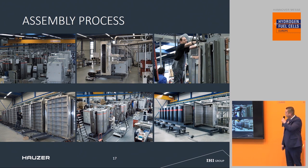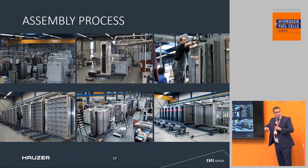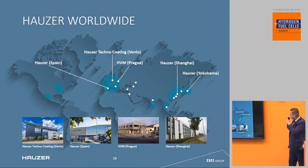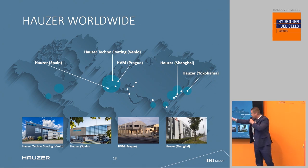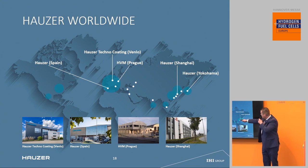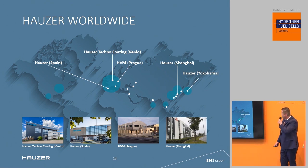We are located in Venlo, close to the German border, where we have a large number of suppliers in the neighborhood. We have our main office in Venlo, a production plant in Spain, an office in Shanghai, an office in Yokohama in Japan, and also some resellers and agents around the globe.